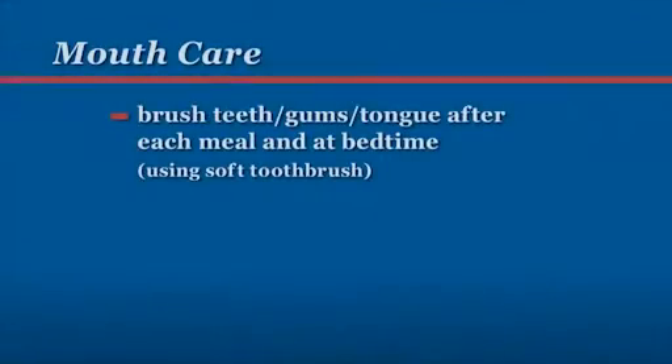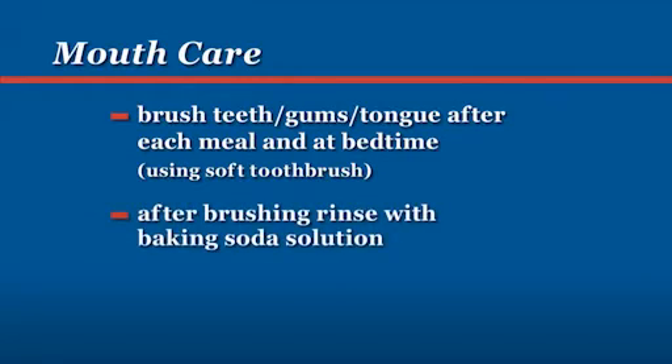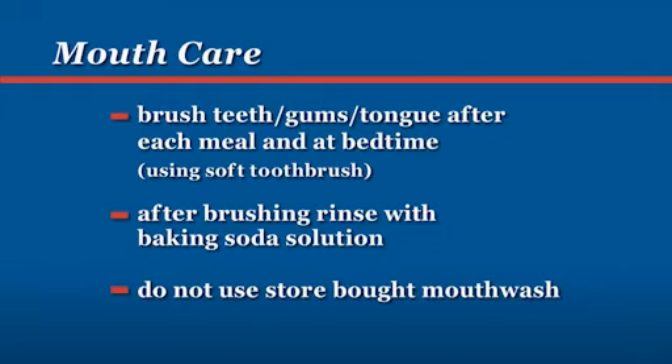Begin good mouth care right away to help prevent mouth sores. Brush your teeth, gums and tongue after each meal and at bedtime using a soft toothbrush. After brushing, rinse your mouth with a baking soda solution. Do not use a store-bought mouthwash.